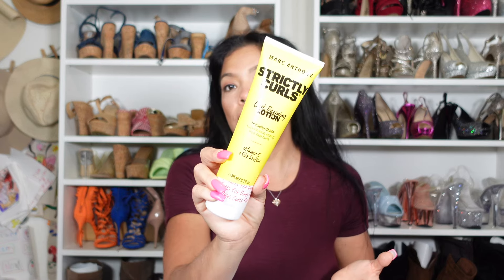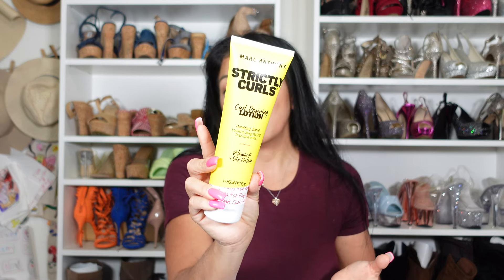During the winter I love to do tight curls or mousse my hair and diffuse it. I started using this last year and I really liked it — it's by Marc Anthony Strictly Curls, Curl Defining Lotion. Really great, it's only $4.99. Usually at CVS or any other beauty stores you're going to pay about $8 and up for it, so you're saving half the cost.